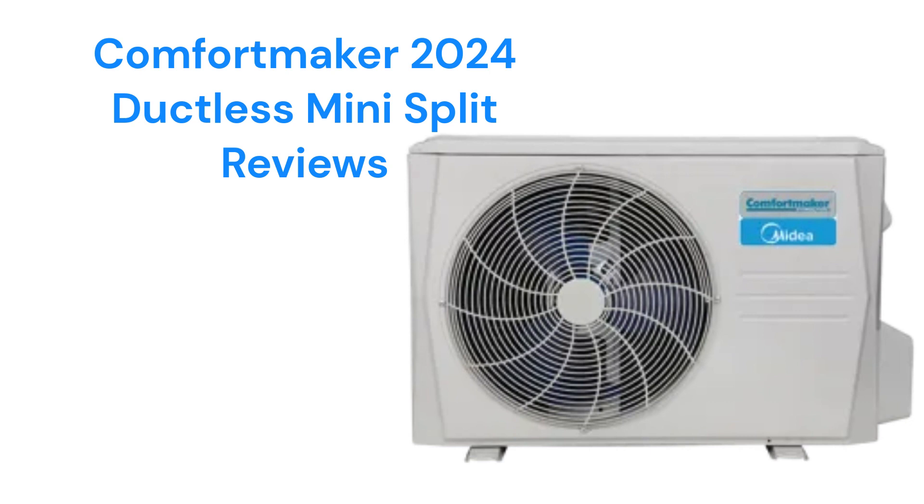All of the units have a durable powder coat finish on the outdoor units to keep the units looking good for many years. They have refrigerant leak detection but only use standard washable filters, which are not as good as many other brands.